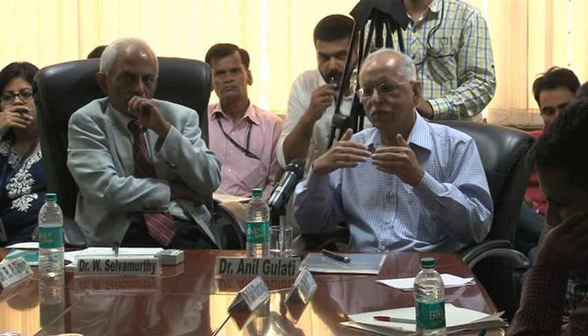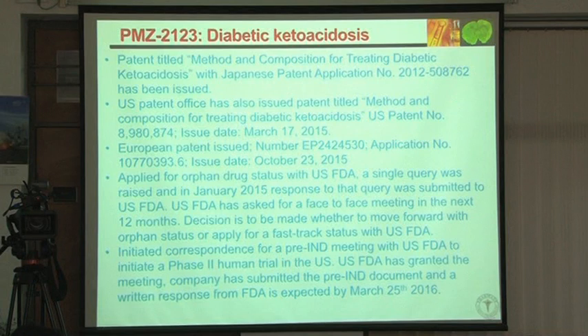Endothelin-A antagonists, based on our previous research, can reduce that sympathetic activity. So the combination of increased insulin response along with reduced sympathetic activity meant we could use this in cerebral edema associated with diabetic ketoacidosis. We applied for orphan drug status.